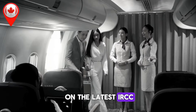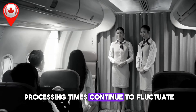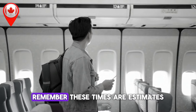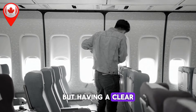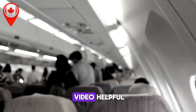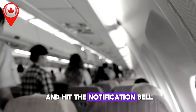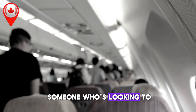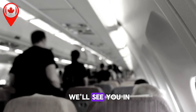And that's a wrap on the latest IRCC processing times for October 2024. As you can see, processing times continue to fluctuate, so it's essential to stay updated to avoid any surprises. Remember, these times are estimates and may vary based on individual circumstances, but having a clear idea of the current timelines can help you plan your next steps more effectively. If you found this video helpful, don't forget to give it a thumbs up, subscribe to our channel, and hit the notification bell. Thanks for watching, and we'll see you in the next one.